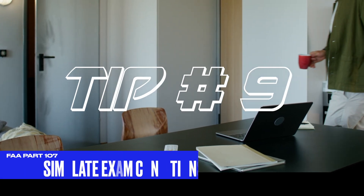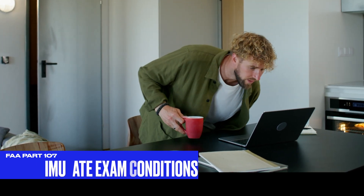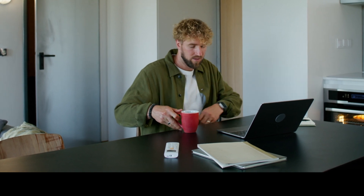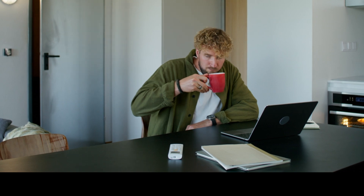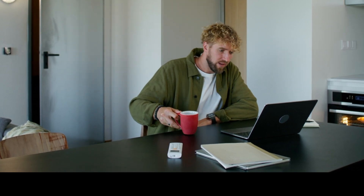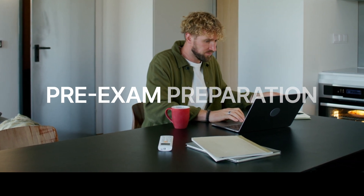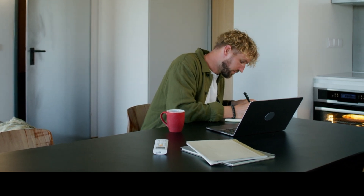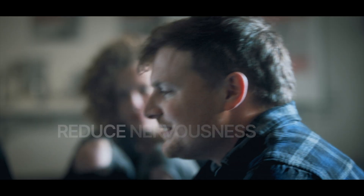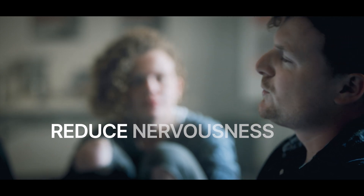Tip number nine: simulate the test conditions beforehand. Find a quiet place and take 60 questions with you. Set a timer for an hour and a half or two hours. Bring your magnifying glass and also a small calculator — the FAA allows you to use a calculator during the exam. Take the test as if you're actually taking the real exam. This will prepare you so that when you go to the location for the actual exam, you won't be so nervous. It won't be your first rodeo — you've done it before, you know exactly what's expected and what to bring.